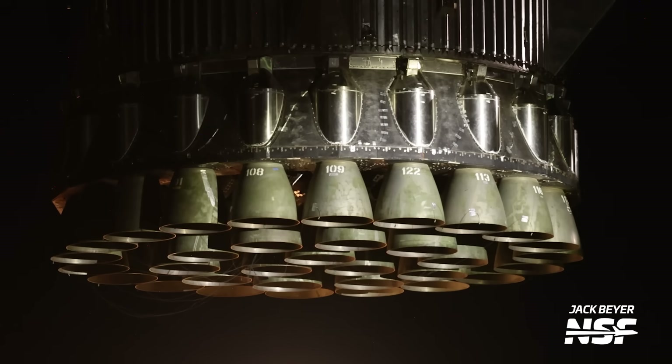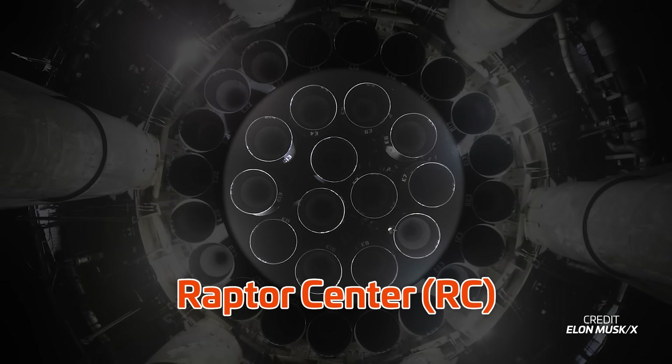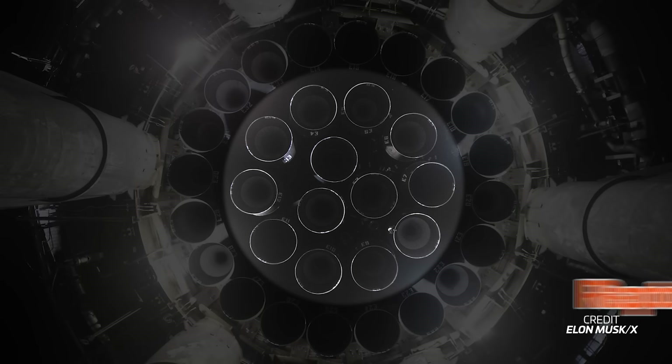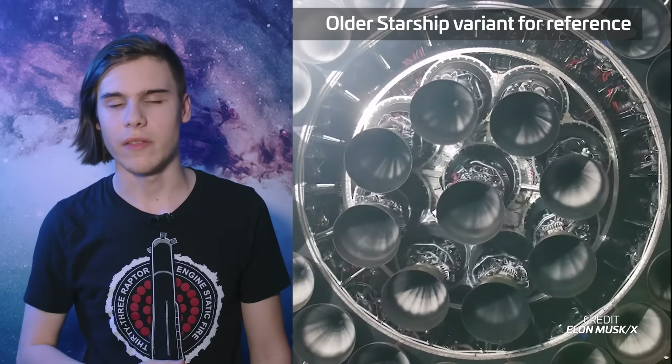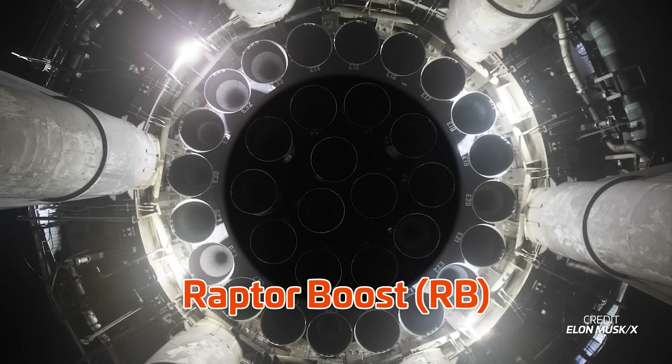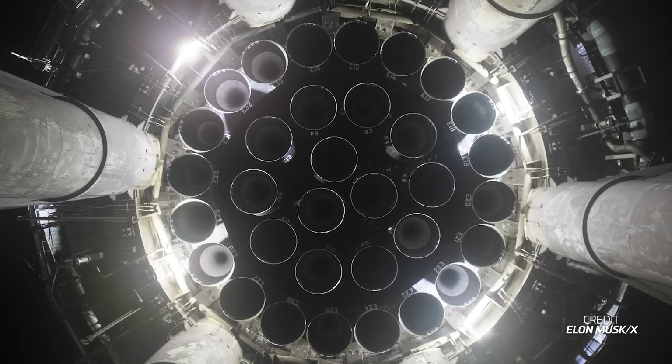The sea level version of Raptor has two of its own variants. The first is the Raptor Center, or RC — these engines are the centermost engines on both Starship and the Super Heavy booster, and they can gimbal to steer the vehicle. The other sea level variant is the Raptor Boost, or R-Boost, 20 of which are mounted on the outer edge of Super Heavy. These cannot gimbal and are solely used for thrust.